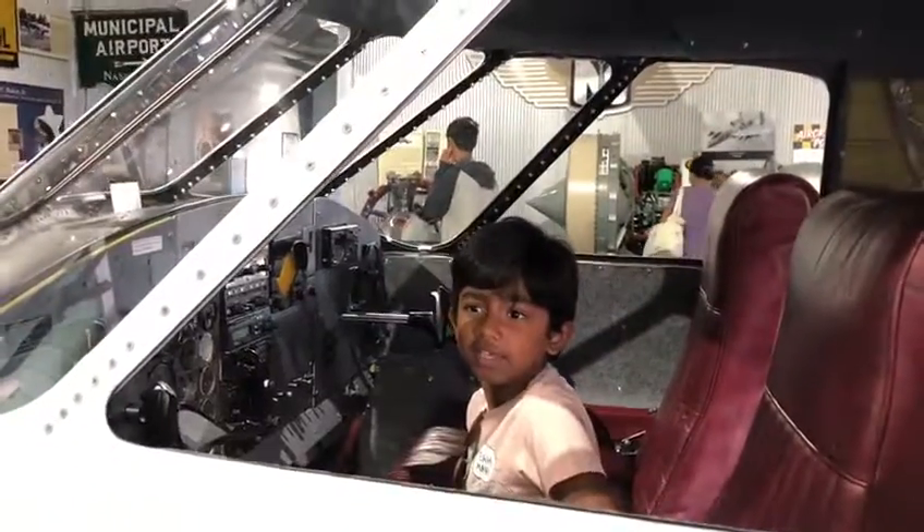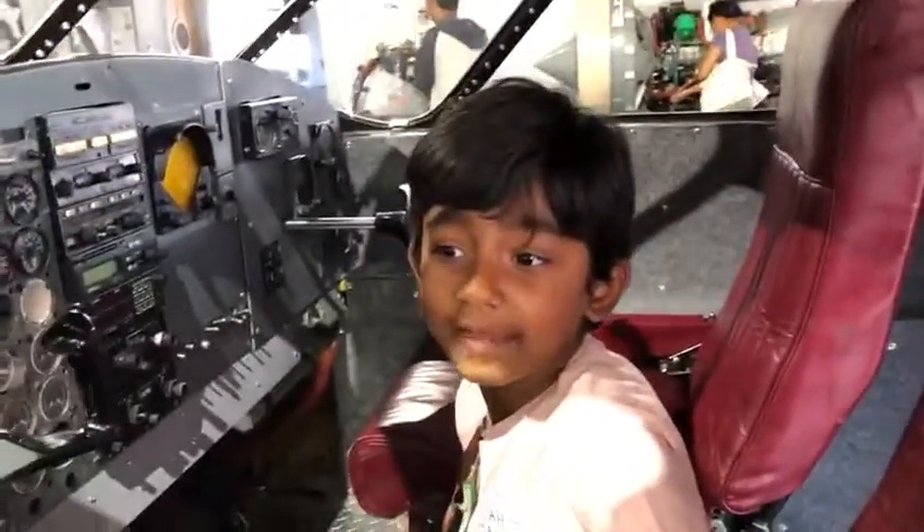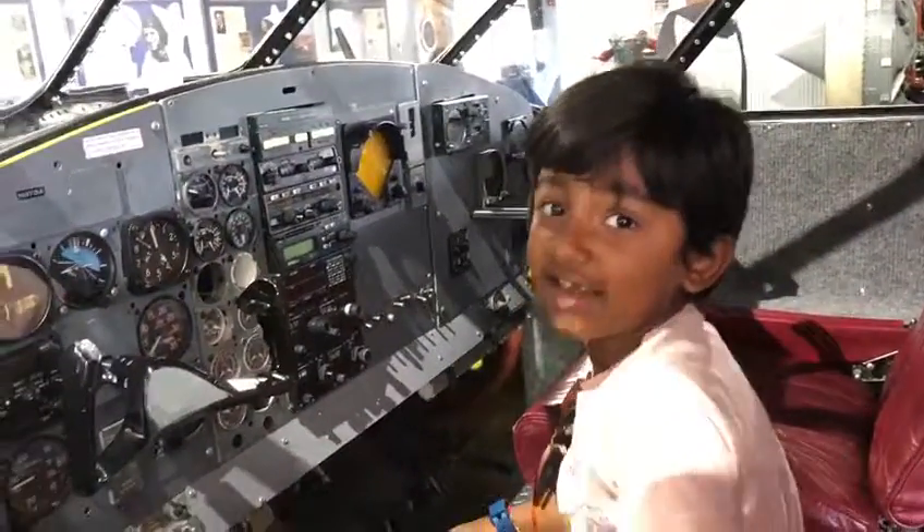This is an aeroplane museum and we came here to see all the aeroplanes and we came to explore and discover them.